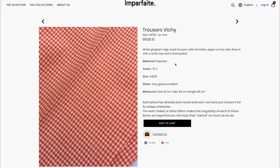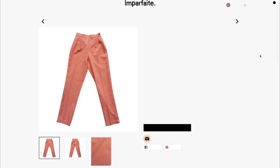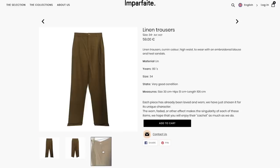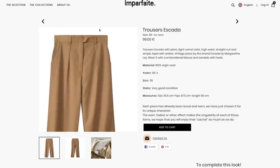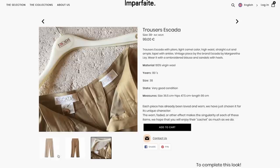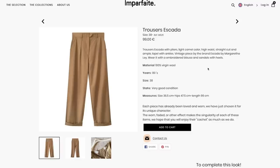These pants are so cool — I love the pattern, but they are made of polyester, which is not a perfect material for the warm season. These linen trousers can be an option, and I also liked these wool ones — they're high-waisted and I love the color, kind of a perfect beige.